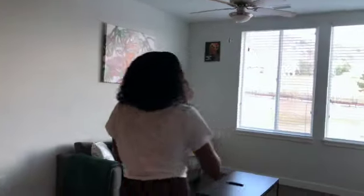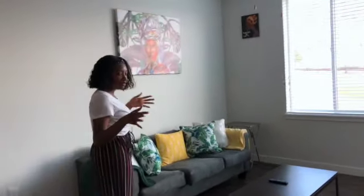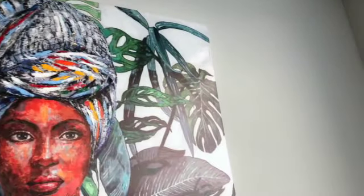Now I'm going to show you guys our living room. As you can see, we went for like the tropical vibes — kind of like island, African queen kind of decor. This is our main piece in our living room and we absolutely love it. Tamara spotted it first at Ross.